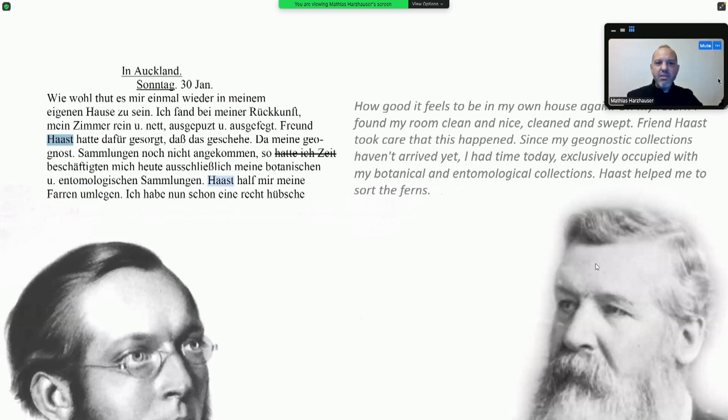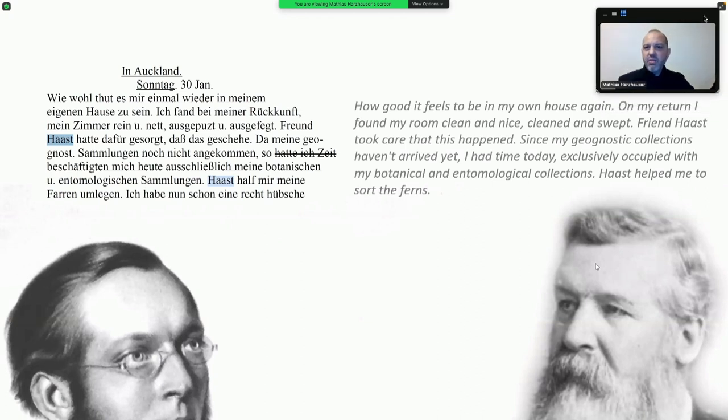Later in January, Hochstetter writes: 'How good it feels to be in my own house again. On my return I found my room clean and swept — Friend Haast took care that this happened. Since my geographic collections haven't arrived yet, I had time exclusively occupied with my botanical and ethnological collections. Haast helped me to sort the ferns.' So these two young guys — these twins — were sitting together playing with ferns, looking at beetles, talking about geology. One really has to think about these young men at the beginning of their career, burning for science.